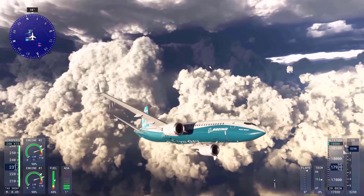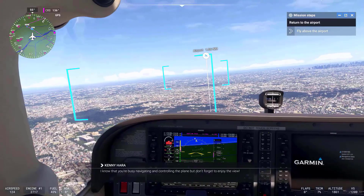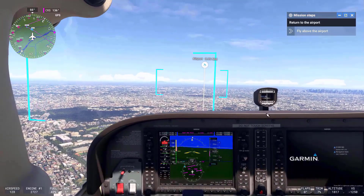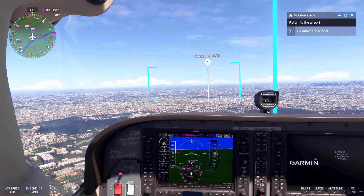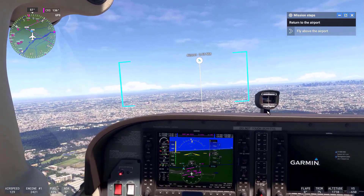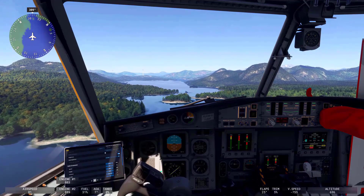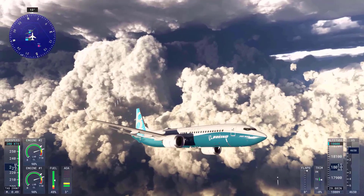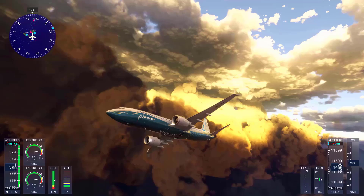While not a perfect match for professional pilot training simulators, Microsoft Flight Simulator 2024 is widely regarded as one of the most realistic consumer flight simulators available. It offers a nearly real-world flying experience in terms of visuals, weather, physics, and aviation systems, making it a favorite for both casual gamers and serious aviation enthusiasts.